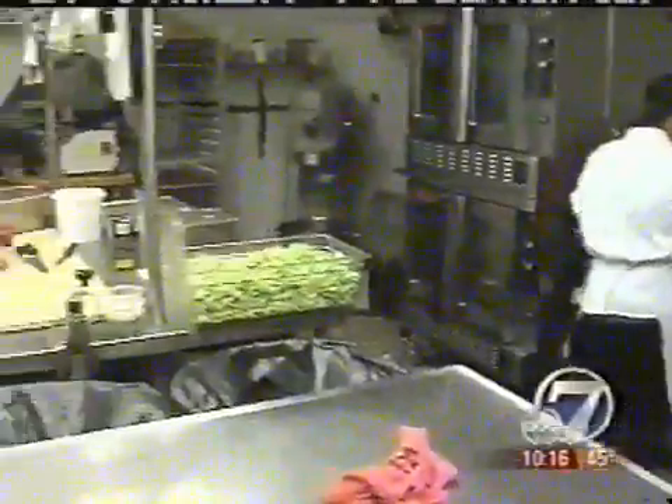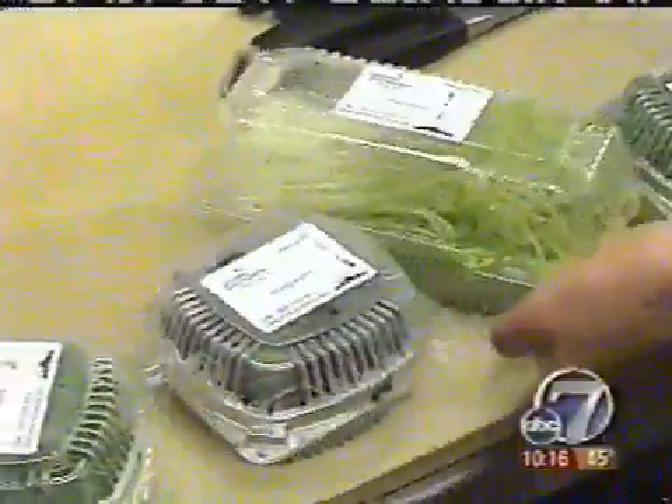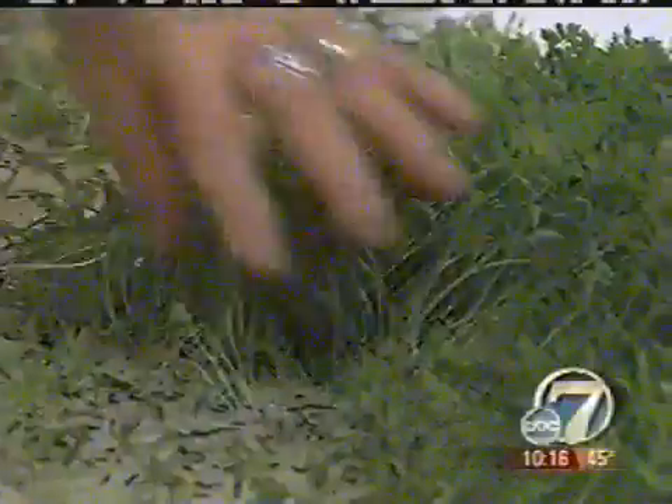Chef Jen owns Rioja in Larimer Square. She has been buying microgreens from the Grow Anywhere Farm for more than a year. You look how beautiful those are. She attributes their pristine quality to the fact that they are grown naturally without dirt or pesticides, eliminating the need to clean them. When things are that little, it is so difficult to clean them — they have to be misted in such a light way. And so they come to us in perfect order.